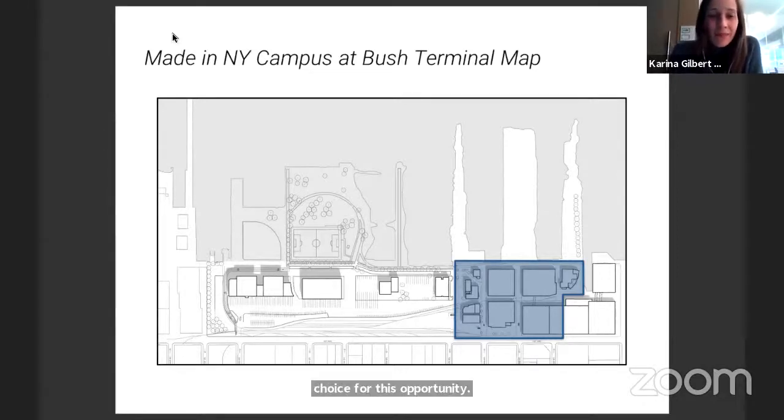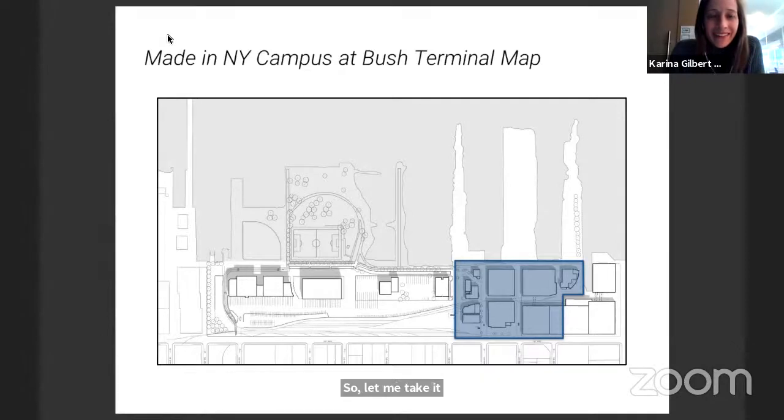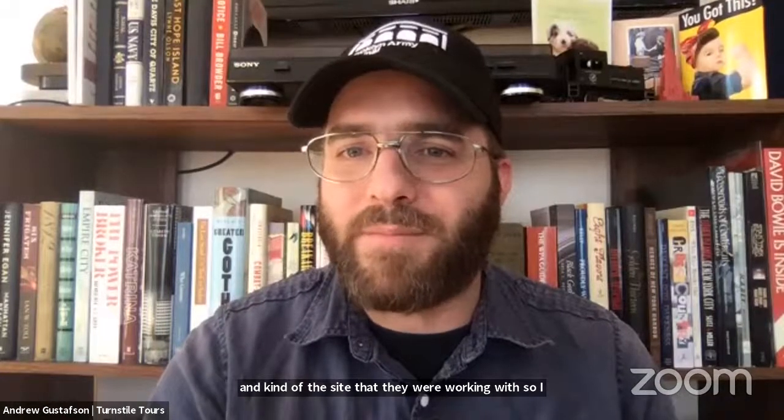The MINY North area — highlighted in blue — with its existing building stock and scale, was a great location for this opportunity. The charge for the team was: how do you reconceive a historic industrial campus and its old bones to answer the questions of today? How do you create a campus to support the modern garment industry and the needs of the community and neighborhood? Mimi Huang, co-founding partner of N Architects, is introduced to continue the presentation.